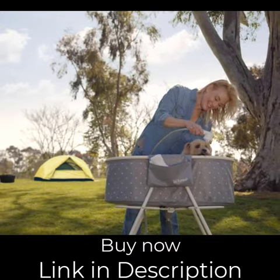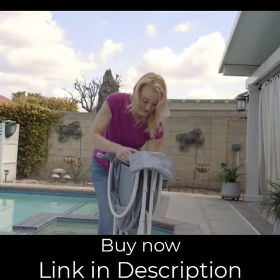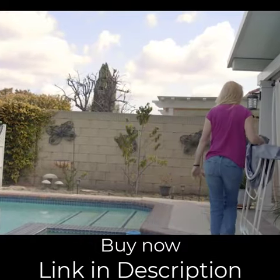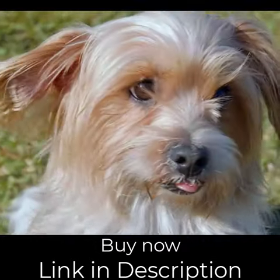Even more, the portable tub can go so many places and be put away quickly and easily. With Foresh, I not only save money, but I get to spend quality time with my best friend.